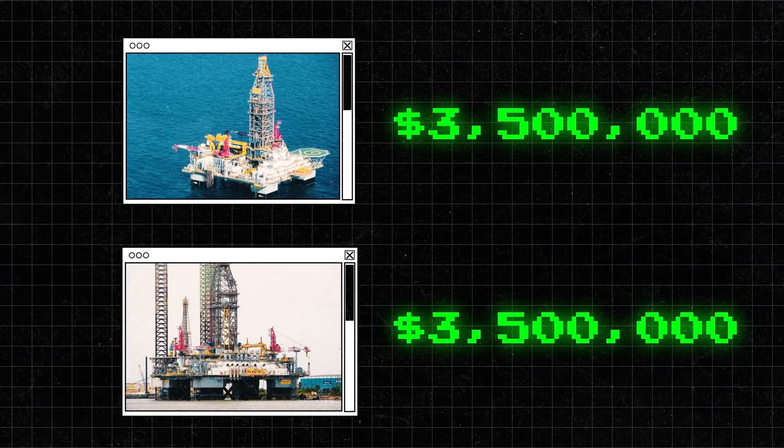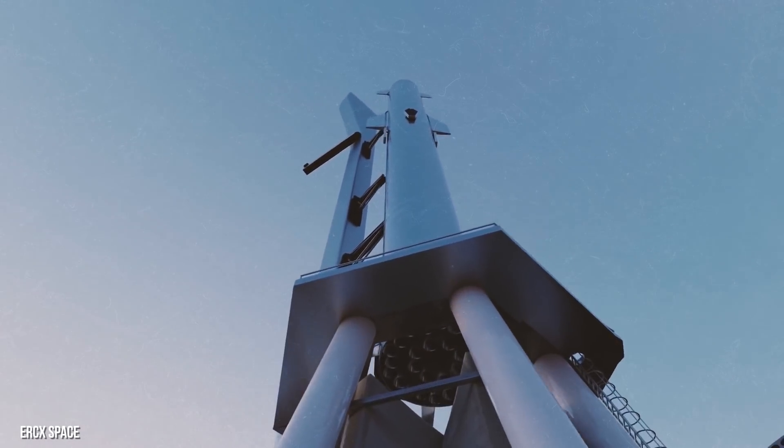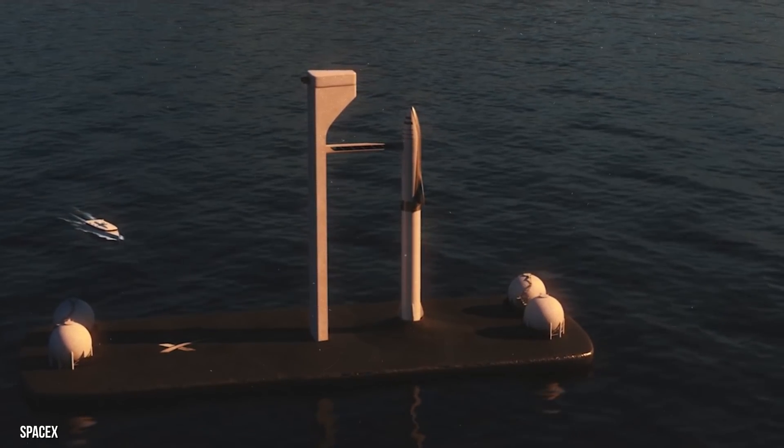The rigs cost $3.5 million dollars each and SpaceX will spend millions more converting them into spaceports. These spaceports will be equipped with a launch pad, elevator, access arm, fuel tanks, control room, and enough space for a Starship and super heavy booster.